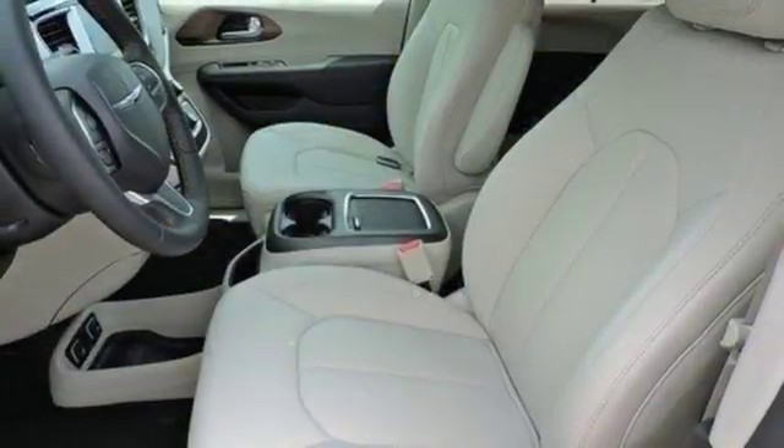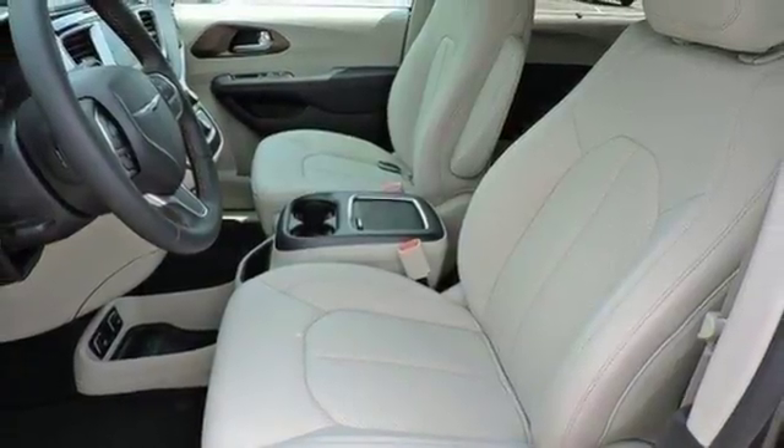Safety is at the forefront with smart brake, hill start assist, and latch ready child seat anchor system.